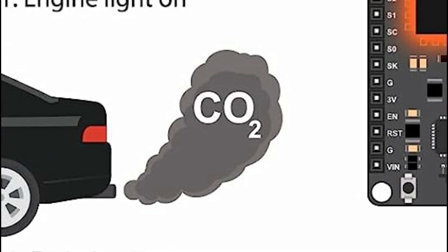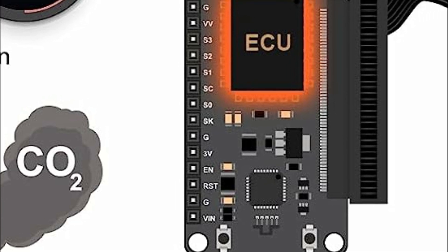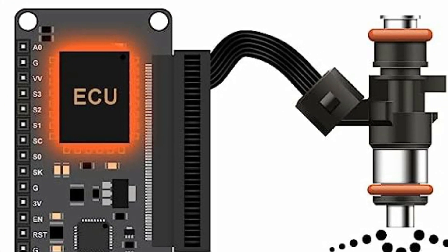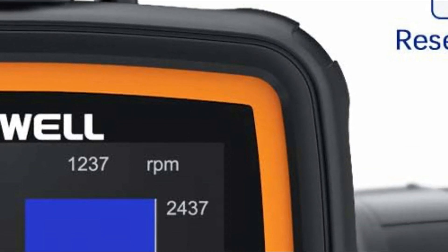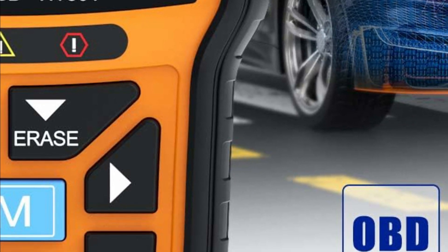OBD2 scanners, also known as onboard diagnostics scanners, are essential tools used to diagnose and monitor the health of a vehicle's systems. They connect to the OBD2 port, which is typically located under the dashboard of a car, and retrieve valuable information from the vehicle's onboard computer system.